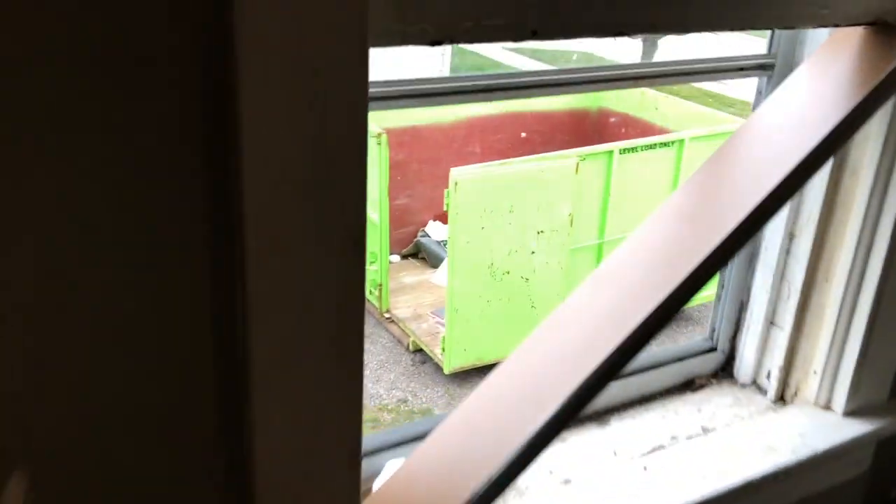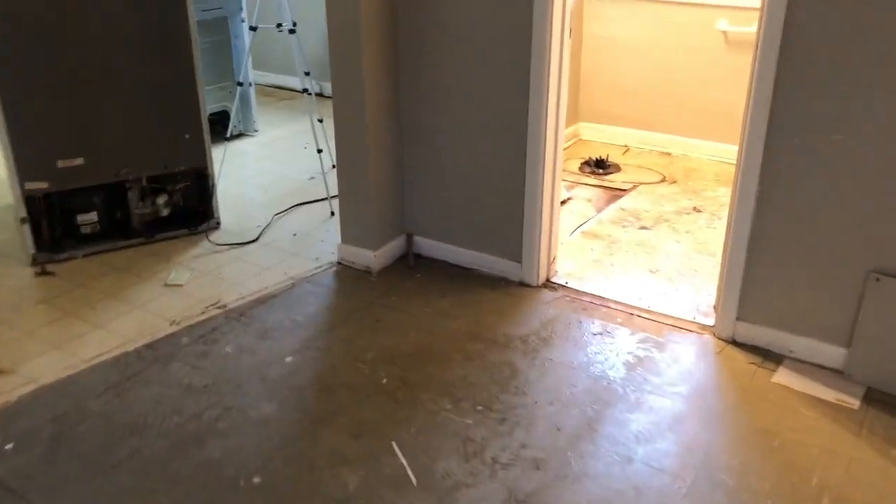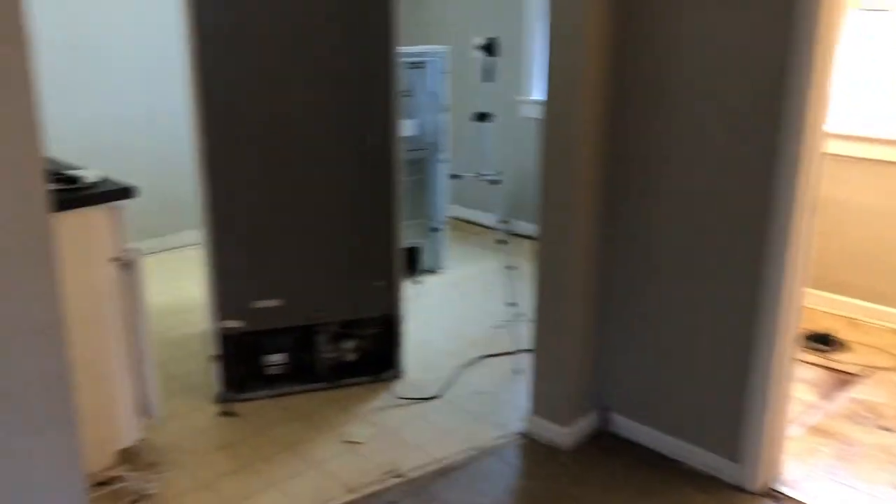Three hours in and I've filled up about a quarter of the bin out there, so overall pretty good. I think you probably would have paid one or two thousand bucks to get a guy to come in here and demo it himself — so, cost savings.